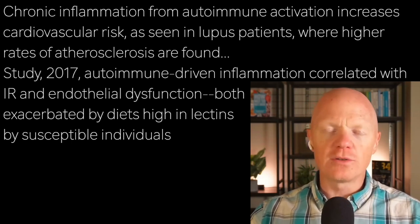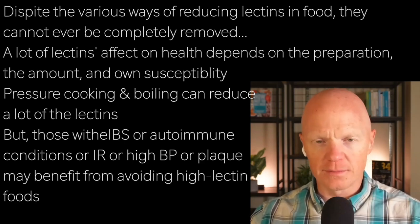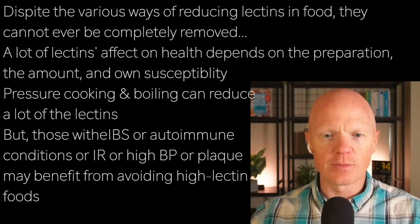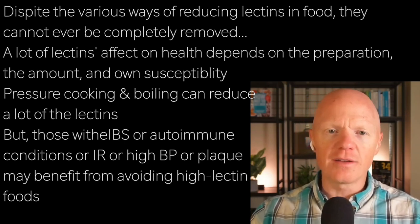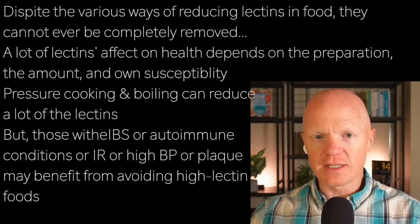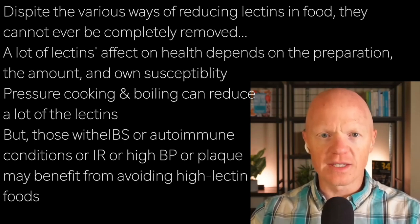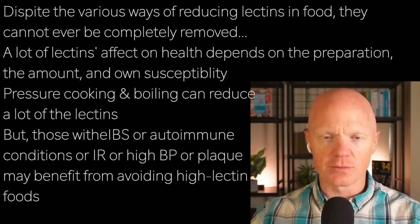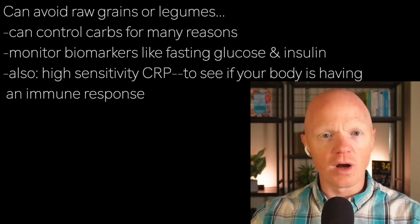While we do have inherent and cultural mechanisms to reduce lectins — like how we prepare foods — you never get rid of all of them, and the risk in people who tend to be more susceptible is very real. Cooking methods like pressure cooking or boiling can significantly reduce lectins, minimizing exposure and risk. But people with IBS, autoimmune conditions, insulin resistance, atherosclerosis, or high blood pressure may benefit from deliberately limiting high-lectin foods like raw grains or legumes.